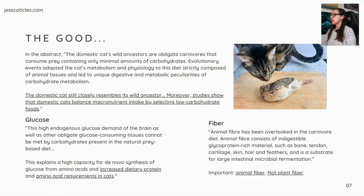And another bit on fiber from the study: 'Animal fiber has been overlooked in the carnivore diet. Animal fiber consists of indigestible glycoprotein-rich material such as bone, tendon, cartilage, skin, hair, and feathers, and is a substrate for large intestinal microbial fermentation.' Important — animal fiber, not plant fiber.